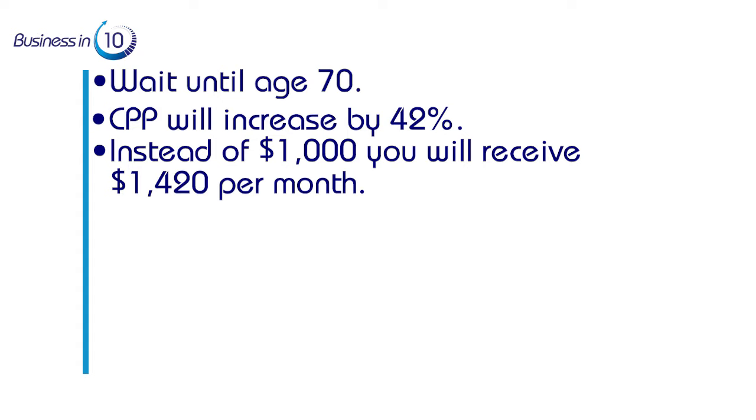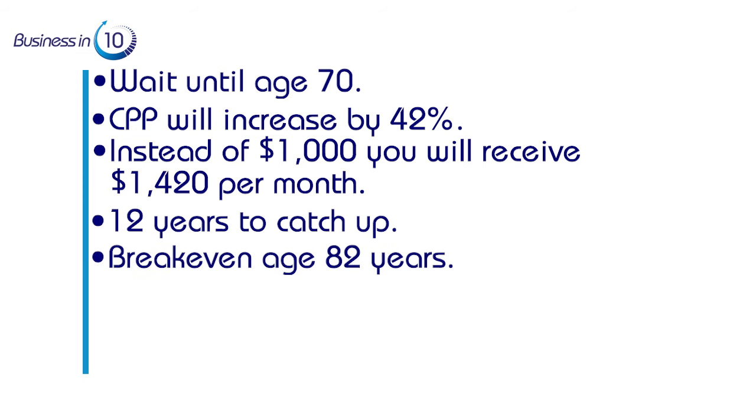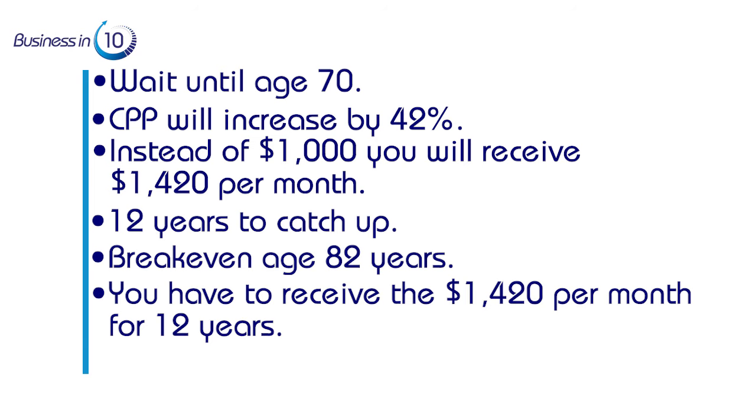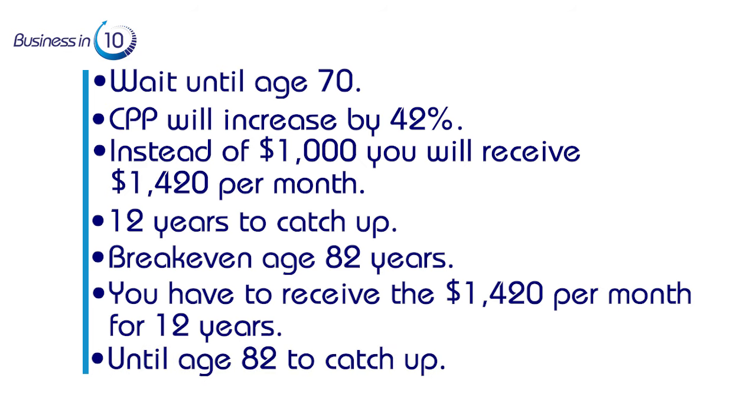If we do the math, it will take 12 years to catch up, making the break-even age 82. This means you have to receive $1,420 per month starting at age 70 for 12 years until you hit age 82 to catch up with the alternative of receiving $1,000 per month starting at age 65.